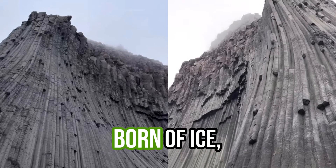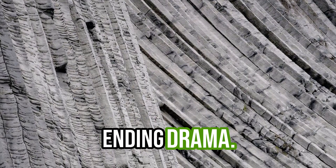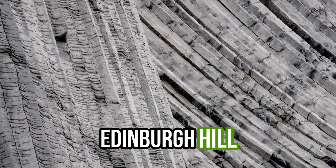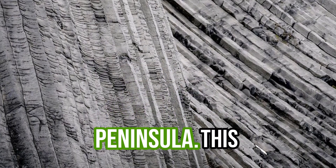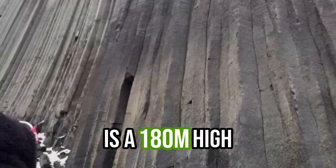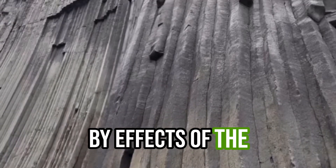A volcano born of ice, waiting for its next act in Earth's never-ending drama. Edinburgh Hill is located at the South Shetland Islands, Antarctic Peninsula. This is a 180-metre-high volcano, formed by the effects of ice.